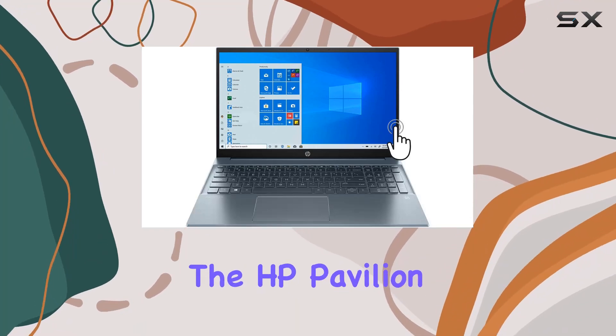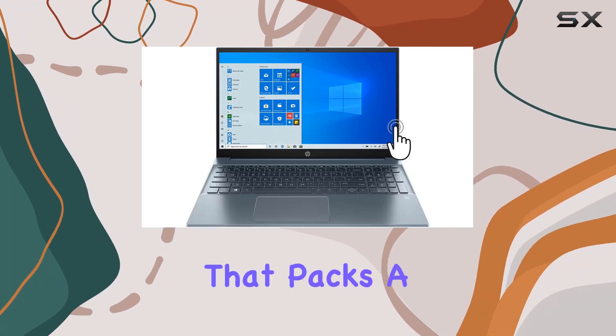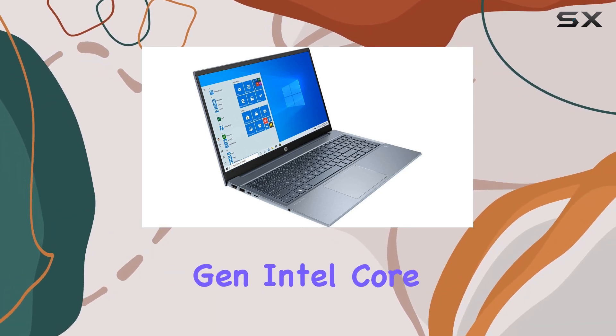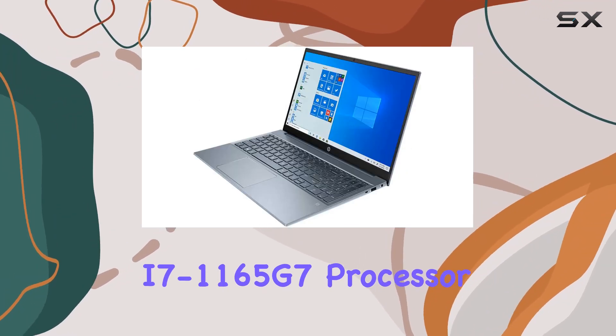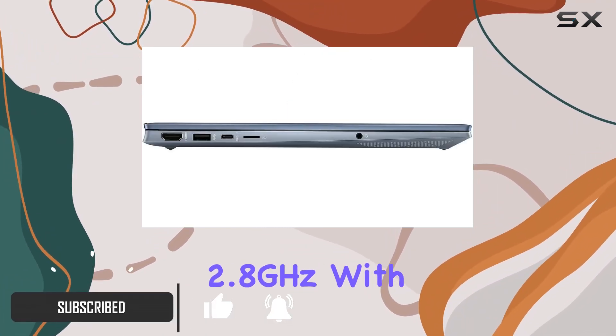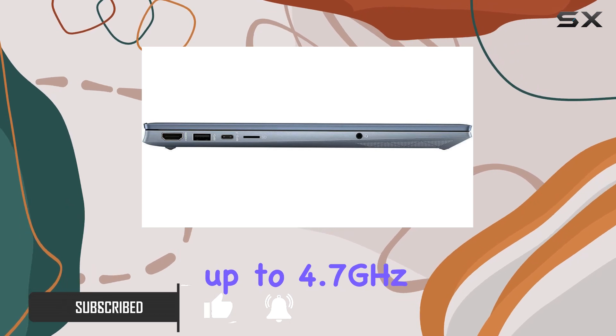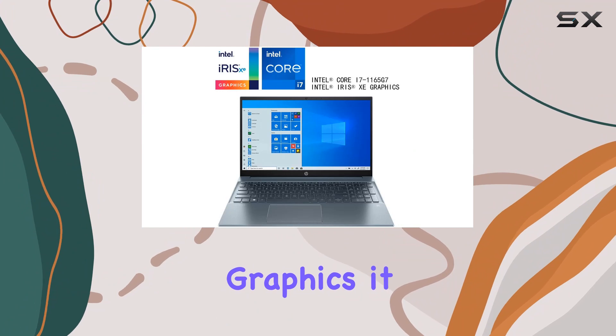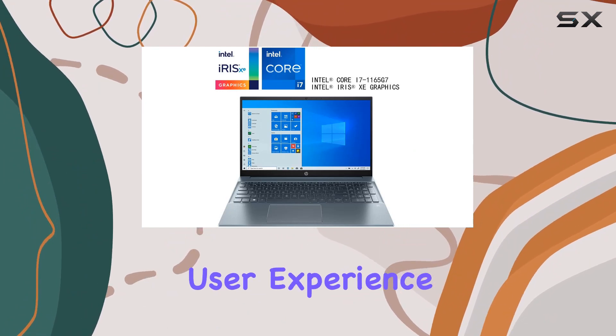Today, we're diving into the HP Pavilion 15, a laptop that packs a punch in both performance and style. Powered by the 11th-gen Intel Core i7-1165G7 processor, this machine clocks in at 2.8 GHz, with a turbo boost up to 4.7 GHz. Running on Windows 10 Home and supported by Intel Iris graphics, it promises a seamless user experience.